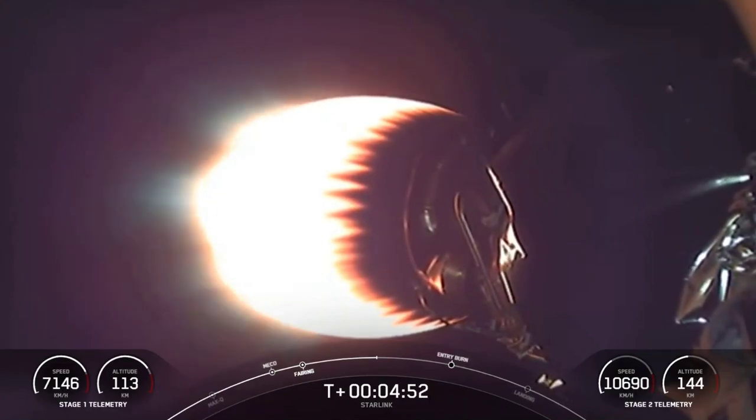The vehicles continue to follow nominal trajectories. At this point, the first stage is now beginning to descend back to Earth.